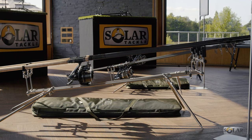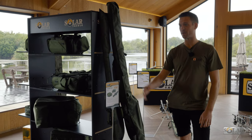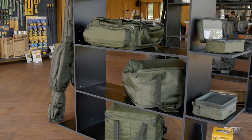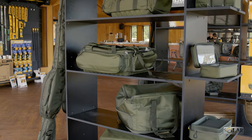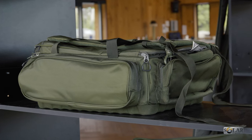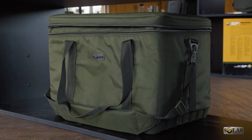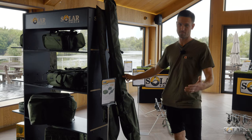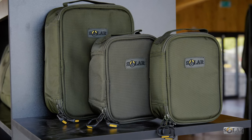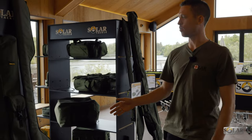Moving on to our luggage ranges — we've got three different separate luggage ranges here at Solar Tackle. This first one next to me is the SP range, standing for Solar Performance. The thing that makes it a lot different to many on the market is the 1689 material that it's made of — super hard-wearing. Until recently we were the only tackle company actually offering that material, though someone else has now got that in their product range too.